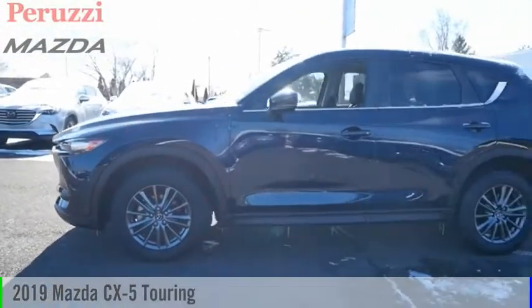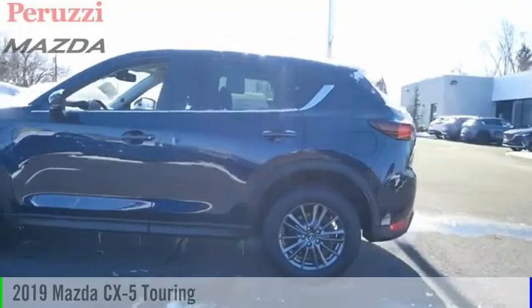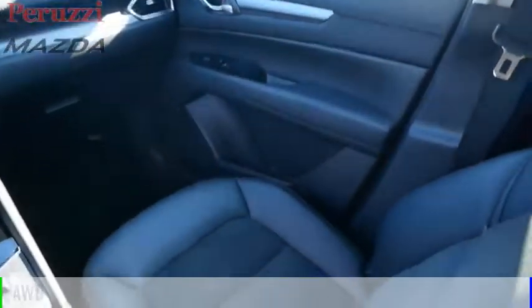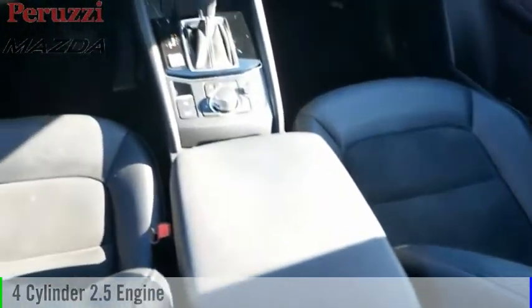Looking for the right vehicle? Check out the 2019 CX-5. This vehicle is powered by an all-wheel drive, four-cylinder, 2.5-liter engine.